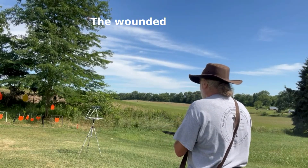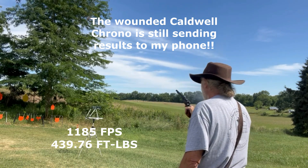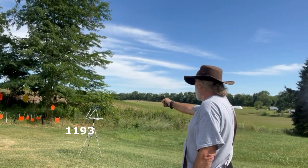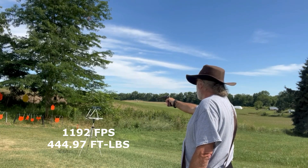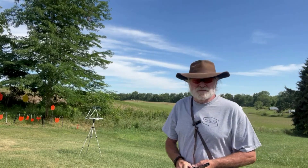I shot the chronograph — but it's still working. That's a machine right there. Let's go fix the chronograph and take six more.